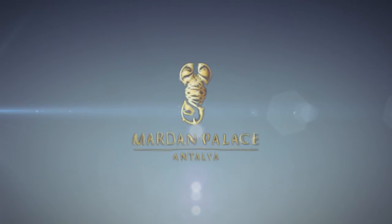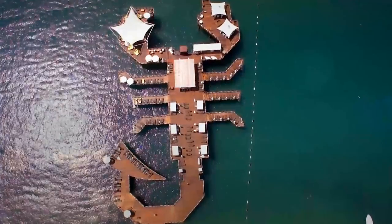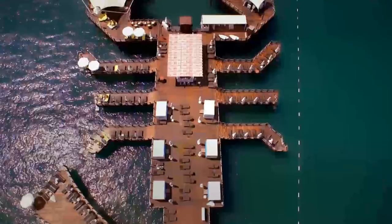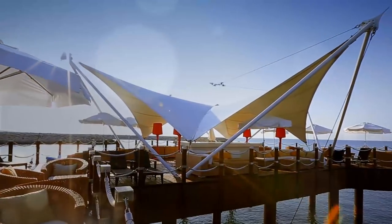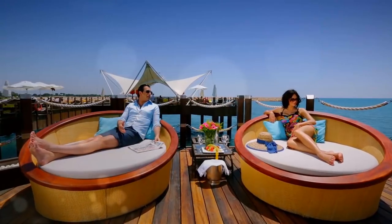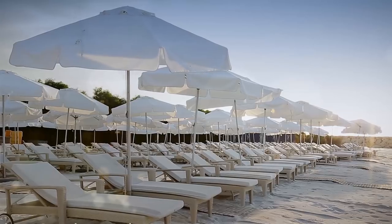Witness the magical power of water in the Mardam Palace. The scorpion design of the pier is the ideal point to enjoy the Mediterranean. The exotic white sand beach is a secluded heaven in the heat of summer.